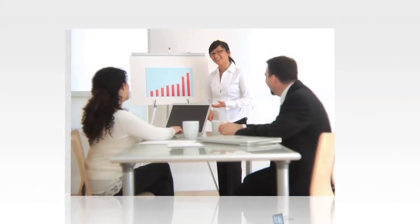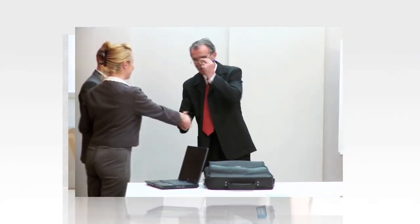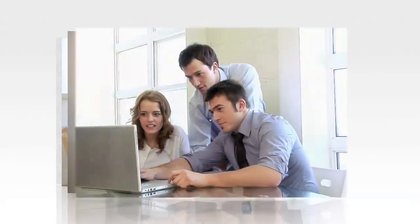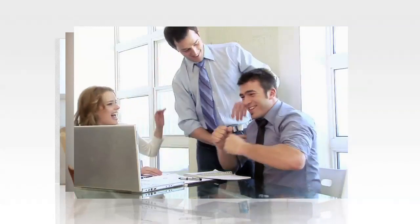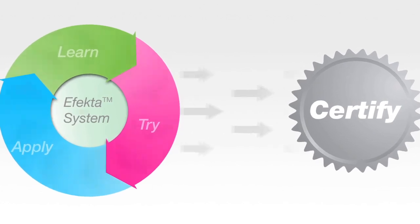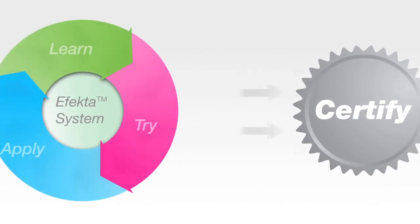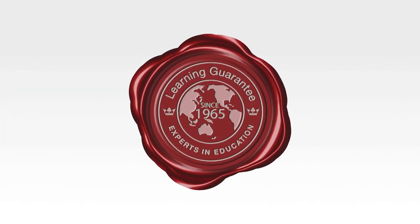To succeed in learning English, you need a program that provides sound academic training paired with real opportunities to practice with real people in daily life situations. English Town is just that, and we know our methodology works. That's why we offer you a money-back learning guarantee. If you follow your study plan yet don't achieve your goals, we will refund 100% of your money. It's that simple.